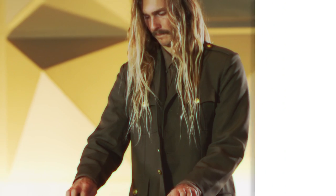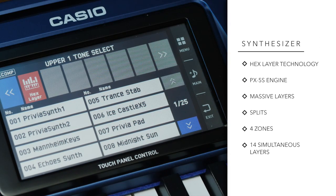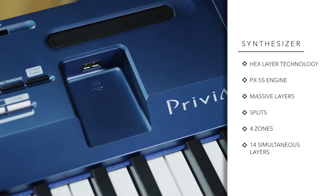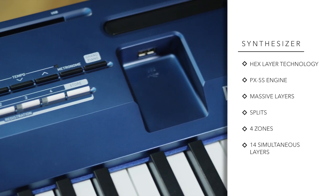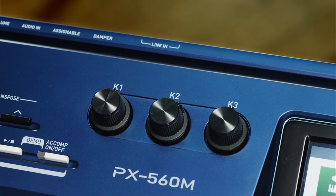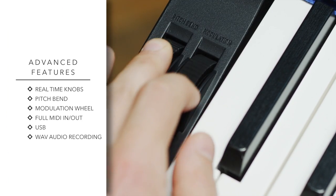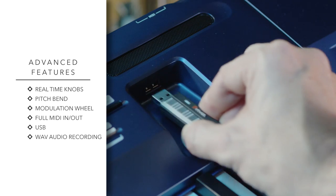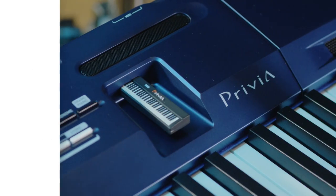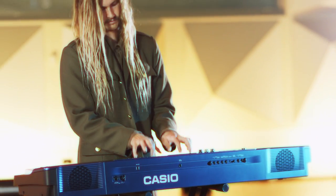The PX560M is also a fully-fledged synthesizer. Featuring Casio's hex layer technology borrowed from the flagship PX5S, you can create massive layers and splits with four zones and up to 14 layers at once. Additional professional features such as real-time assignable knobs, pitch bend and modulation wheels, along with full-sized MIDI in and out ports and USB, make the Privia Pro PX560M our most incredible offering yet.